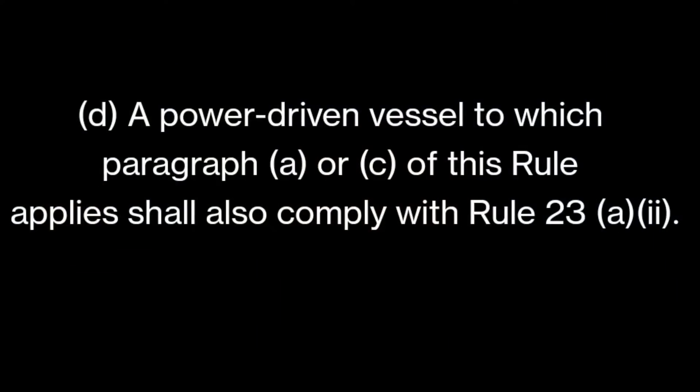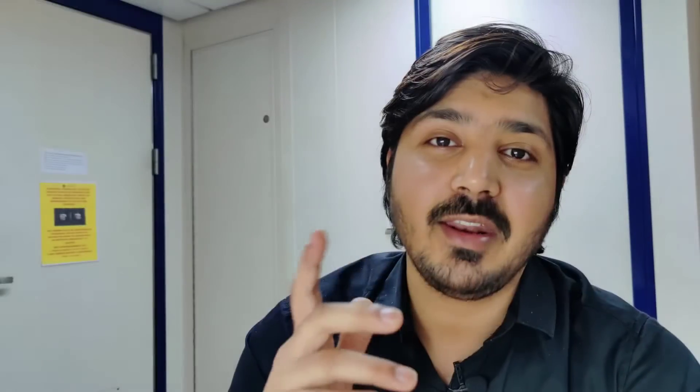Part D says: a power-driven vessel to which paragraph A or C applies shall also comply with Rule 23a second. This means if the towing vessel (part A) or pushing vessel (part C) is more than 50 meters in length, she will show an additional masthead light which is aft of the two vertical masthead lights and higher, as required for any power-driven vessel over 50 meters.